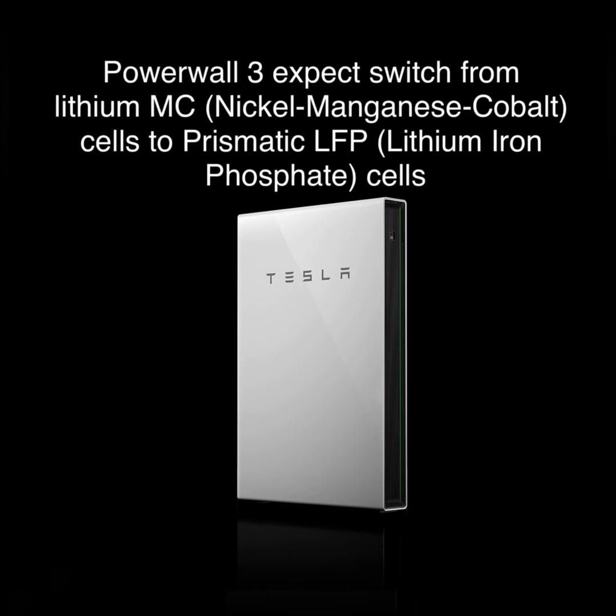The new unit will be moving away from the current nickel-magnesium-cobalt batteries and going to the more current lithium-iron-phosphate batteries, which are cheaper to produce.